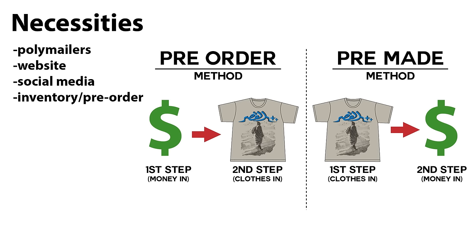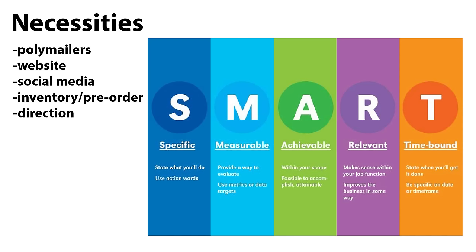I already have a video on pre-order versus inventory methods that goes into more detail. Basically, you either buy clothing first as inventory then sell to customers, or you start accepting orders without inventory, then place production afterwards, then ship to customers once production is finished. You also need a business plan — direction, purpose — something that puts your brand and creative processes on a track.